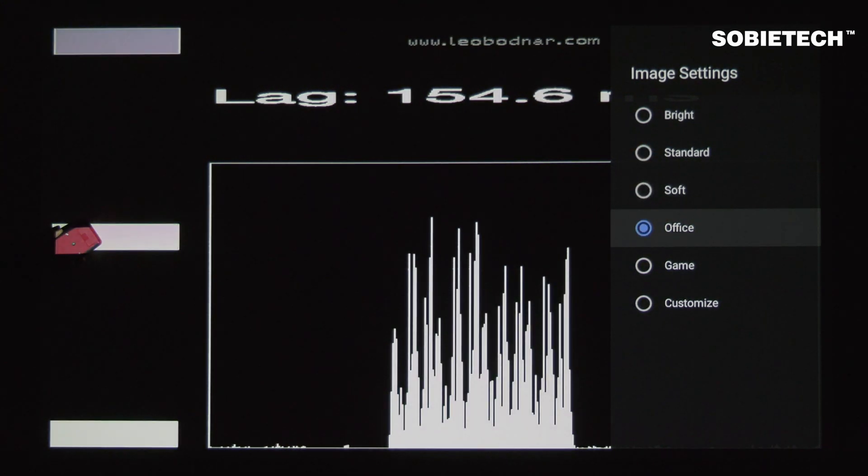When we switch to game mode, the input lag is significantly reduced to around 46 milliseconds.